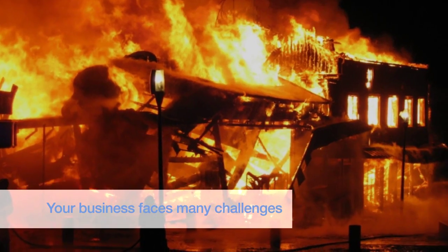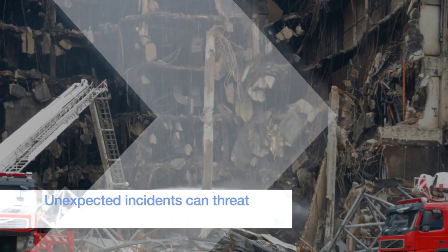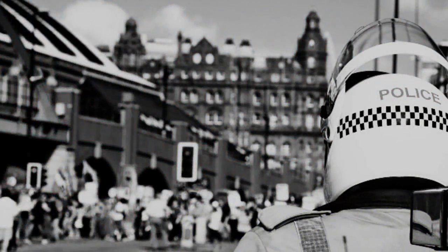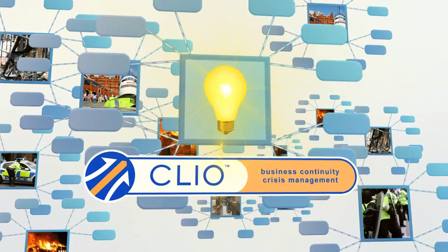Keeping your business running isn't always as easy as it should be. An unexpected incident can soon develop into a crisis with disastrous consequences. So when you do take a hit, you'll want to have the right crisis management tools to minimize the impact on your business.